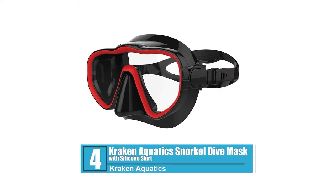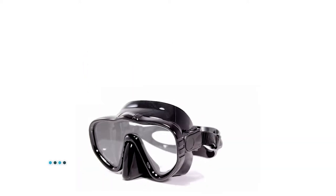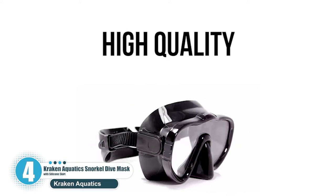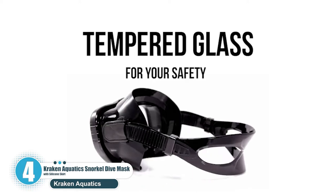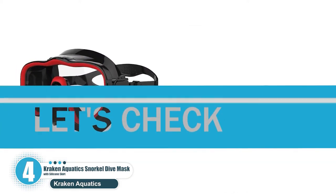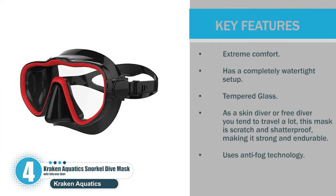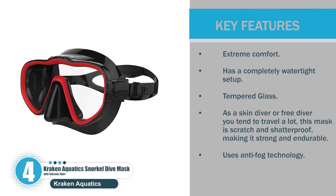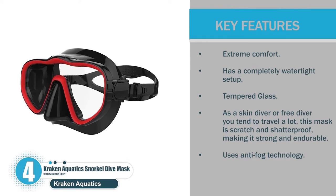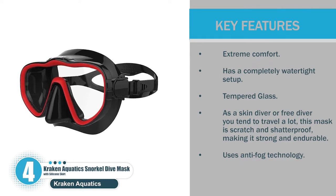Number 4: Kraken Aquatics Snorkel Dive Mask with Silicone Skirt. This is known amongst freedivers and skin divers as being one of the best masks of the year. It has one of the most comfortable skirts made for this type of sport. Let's check the key features: Extreme Comfort. Has a completely watertight setup. Tempered Glass. As a skin diver or free diver you tend to travel a lot — this mask is scratch and shatterproof, making it strong and endurable. Uses Anti-Fog Technology.